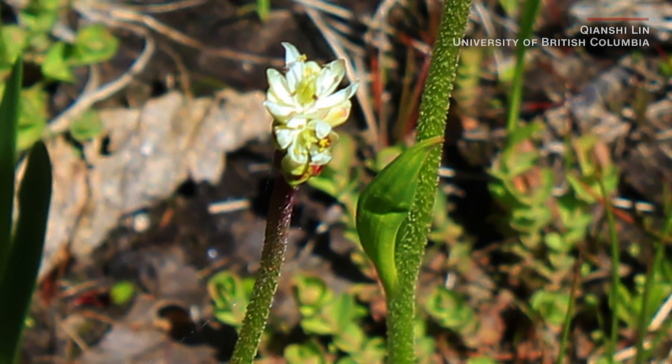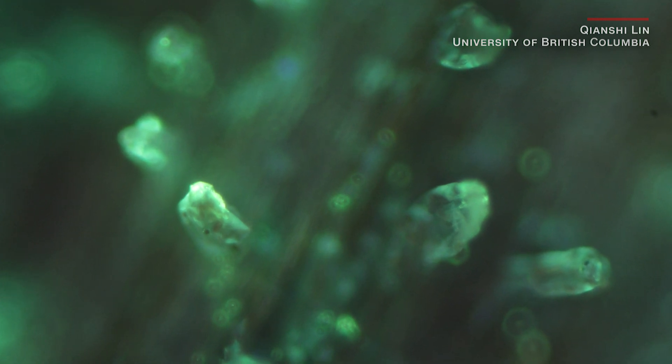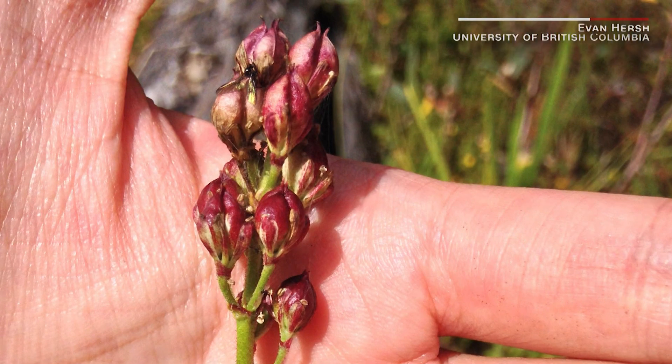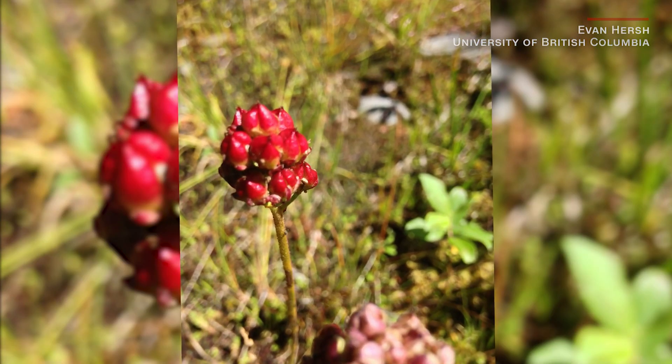Scientists also believe the plant is choosy about its prey. The key to its pickiness is in its stickiness. Its minuscule hairs are only strong enough to trap tiny bugs, leaving larger and stronger ones like bees and butterflies free to continue to act as its own pollinators.